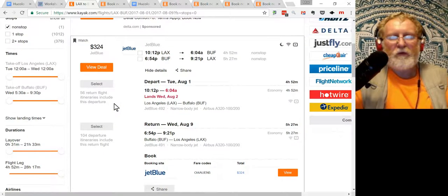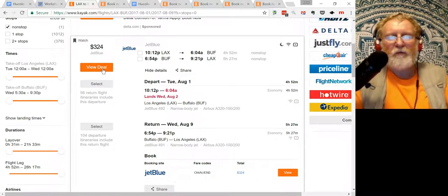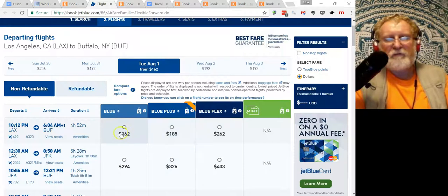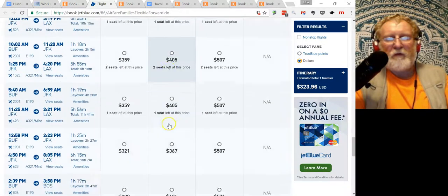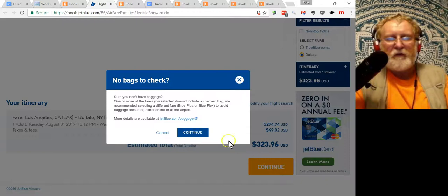I'll show you the details later about all the filters and how to find good flights. I go to View Deal, and it opens the next page. Blue Horse tries to sell me extra stuff, but I want the cheapest option. First leg, LA to Buffalo: $162. Second leg, Buffalo to LA: $162. Click Continue.